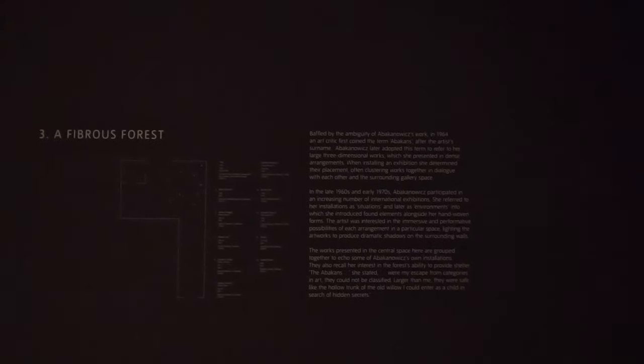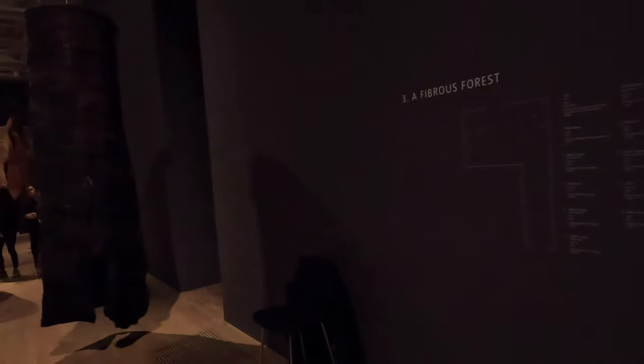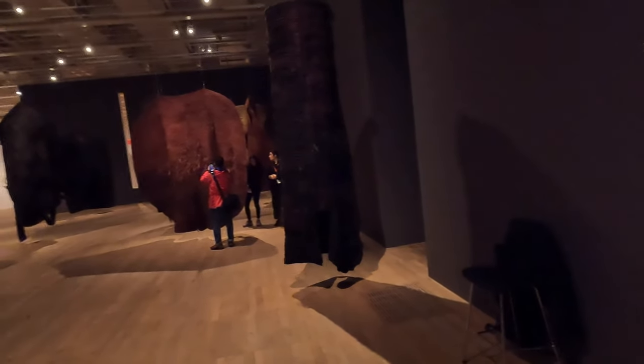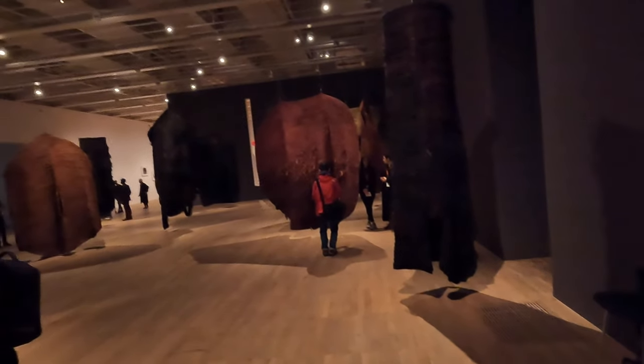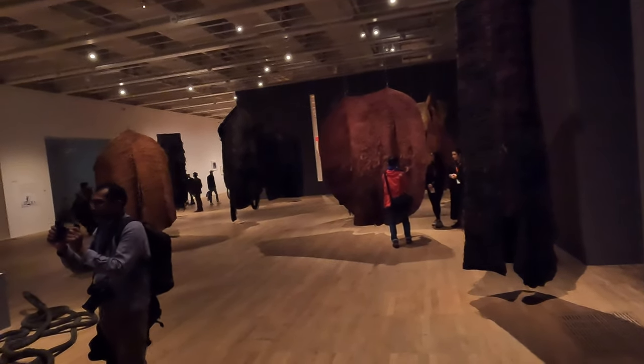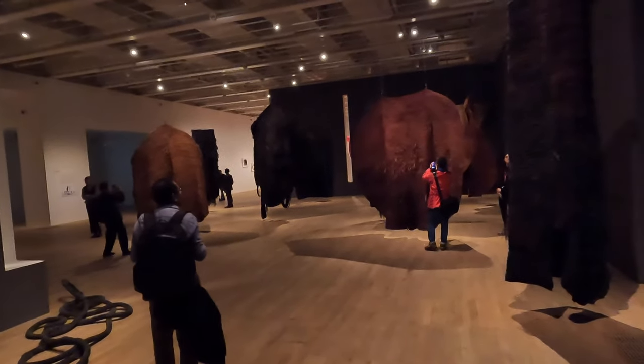Let's see what it says here: 'Fibrous Forest.' Baffled by the ambiguity of Abakanowicz's work in 1964, an art critic first coined the term 'Abakans' after the artist's surname. Abakanowicz later adopted this term to refer to her large three-dimensional works, which she presented in dense arrangements. I guess this is kind of how it would have been — all these things together.